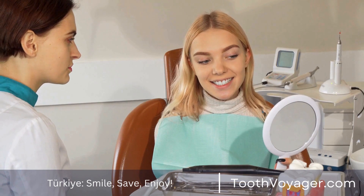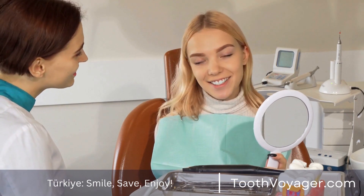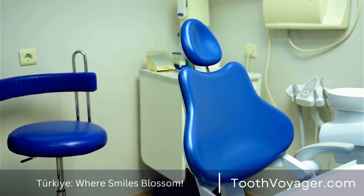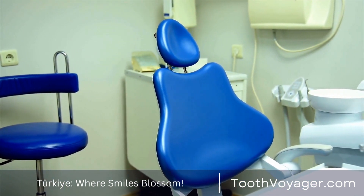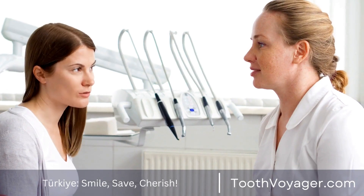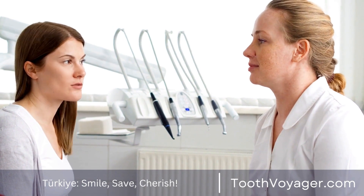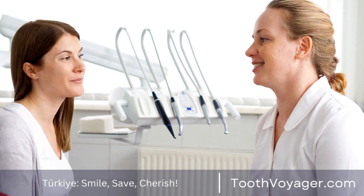If you're worried about the expense of a root canal, there are options that can make the procedure less costly. Dental insurance policies typically cover a percentage of the expense, so make sure you check with your insurance company to find out what's covered. In addition, many dentists offer financing or payment plans for spreading the cost of treatment over time.